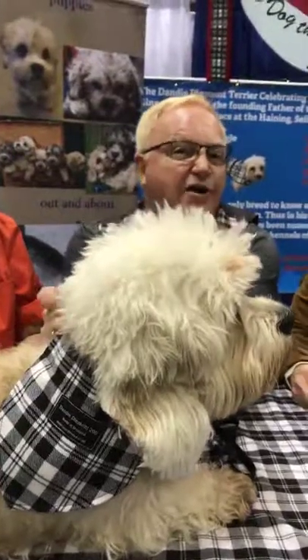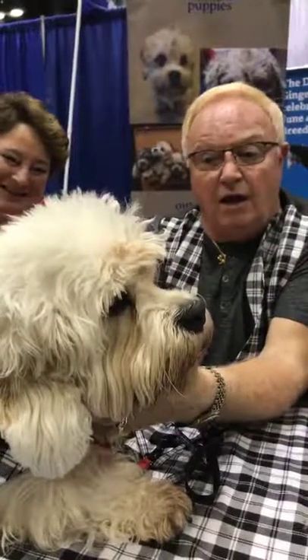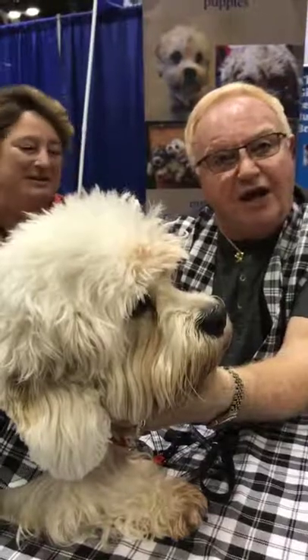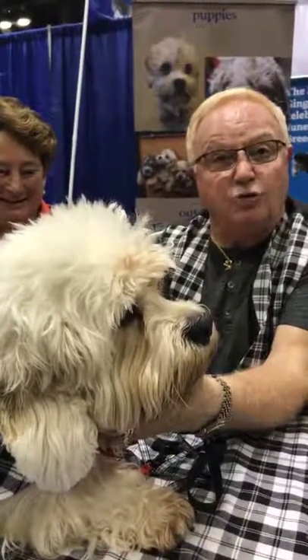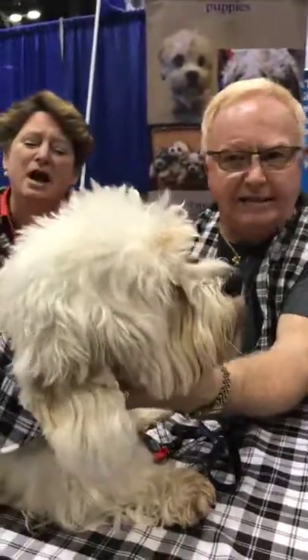The Dandy Dinmont is actually what I refer to as the designer dog from 300 years ago. Its size, its shape - it was used for hunting badger and fox. But today it can also be your couch potato alongside you. Wonderful for apartment living, home, great with kids.